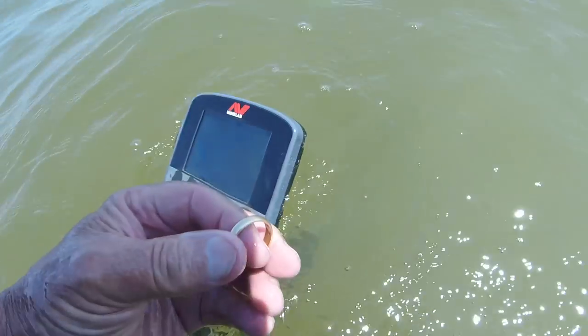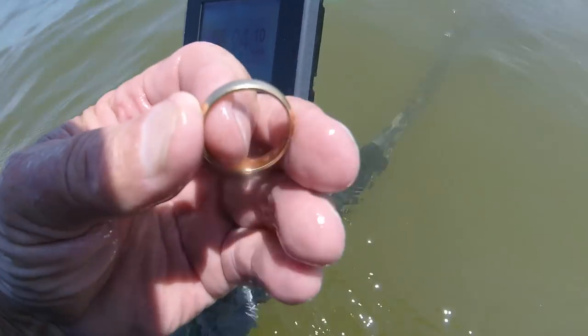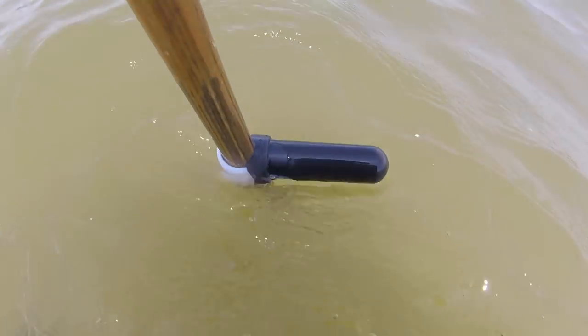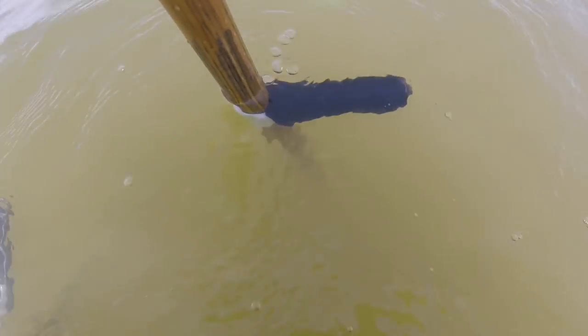Maybe we'll improve with depth. Stand by. Some 12-24s you like — especially when it's 14k. I want you to notice my handle — you see, my handle is not horizontal, it's vertical. And I'll show you why that's vertical in a few minutes. Stand by. Let's see what this 26 is.